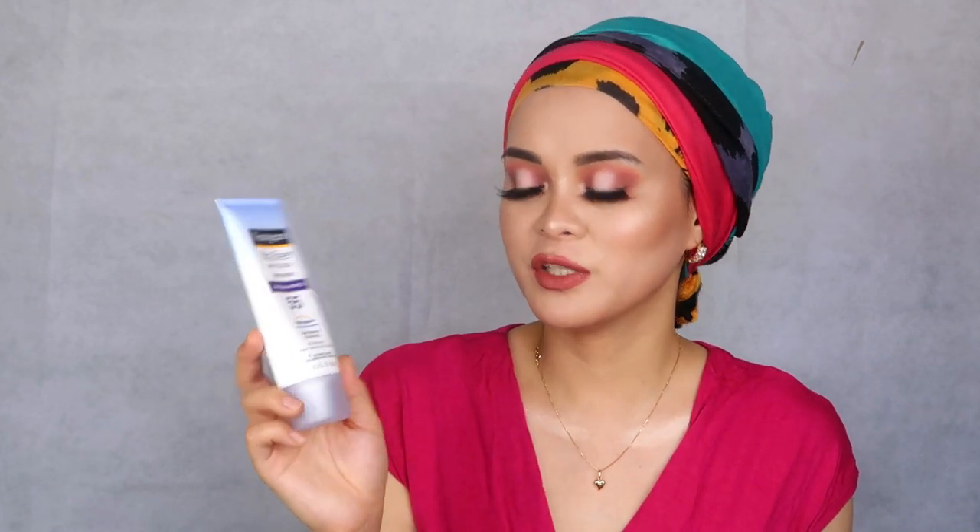The Neutrogena, on the other hand, doesn't give me a white cast compared to the Biore. It's like a lotion — not runny or liquidy. It's not as clear as the Biore but doesn't reflect or leave that white cast. It's fast absorbing. Both of them feel very lightweight. The Neutrogena even says on the label: lightweight, clean feel, fast absorbing, and water resistant. The Biore packaging is in Japanese, so I can't read it.